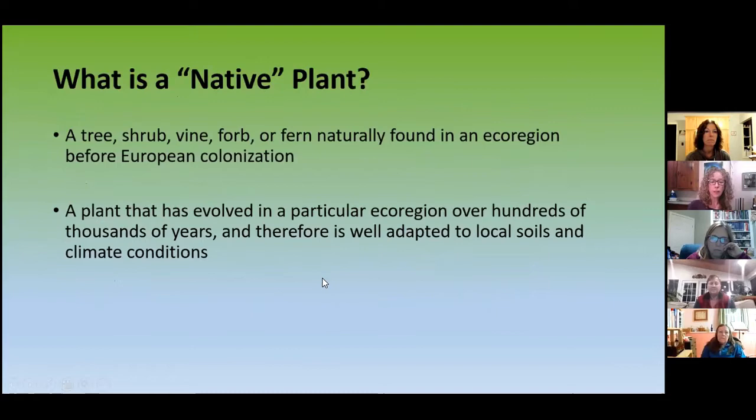Let's get into the definitions. A native plant is sometimes misunderstood. Basically it's a tree, shrub, forb — a forb is an herbaceous plant — it could be an annual, biennial, or perennial plant or a fern, naturally occurring in an ecoregion before European colonization. Before everybody came over in boats and settled down. These plants were already here. The other part of that definition is that they've evolved over hundreds of thousands of years, which is why they're so well adapted to local soil and climate conditions.